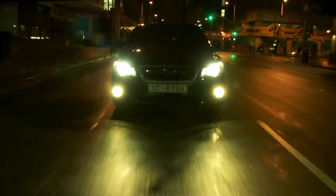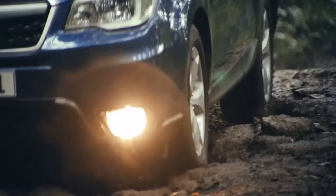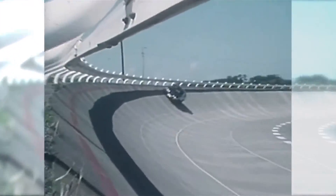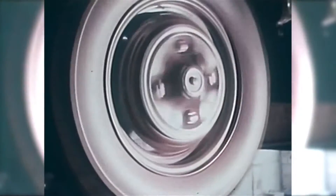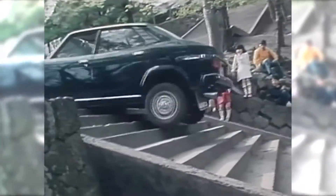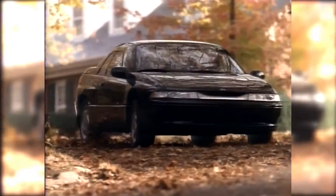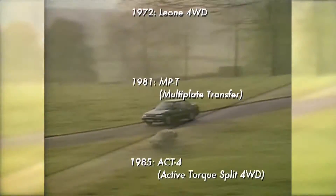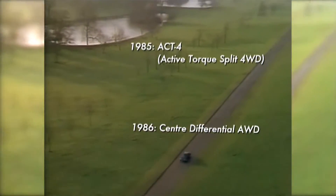AWD is the direct result of the pursuit of driving performance and safety above all else. Subaru is currently the largest producer of AWD passenger cars in the world. Subaru was the first in the world to mass-produce AWD passenger cars and has been refining the system for more than 40 years. Making the move from part-time AWD to full-time AWD — the full potential of the AWD system can be extracted when the system is active all the time.